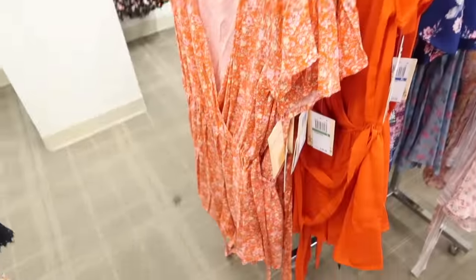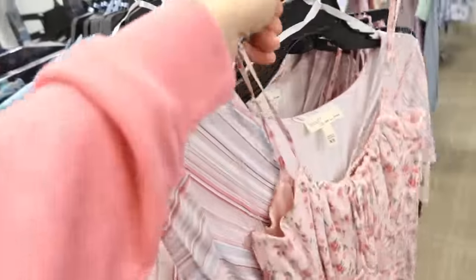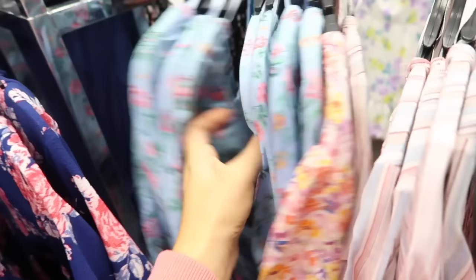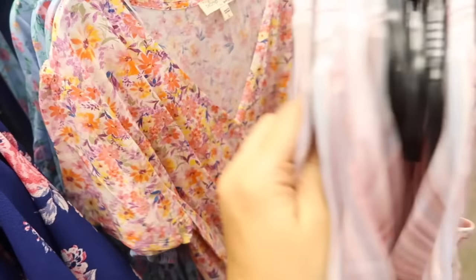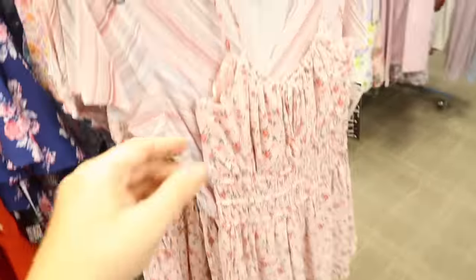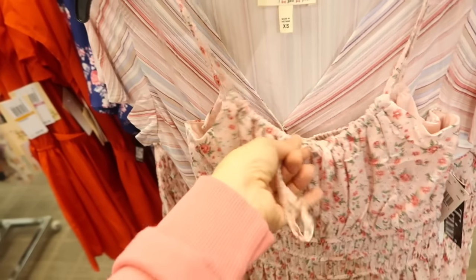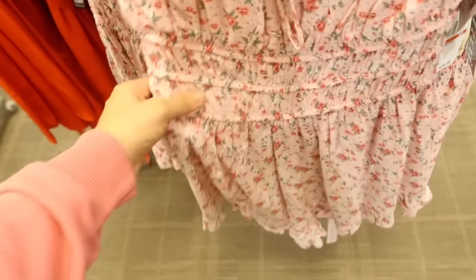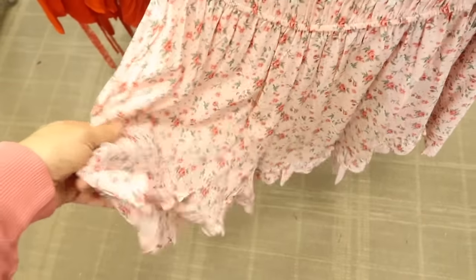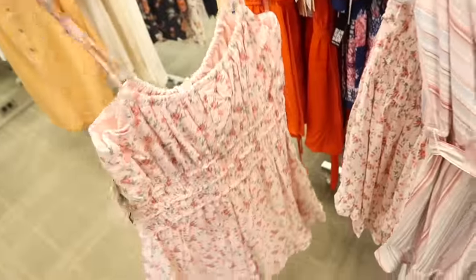That wrap-style romper also comes in the stripe and a lighter floral. This one is from Trixie — it has thin adjustable straps, gather detail with a tie, elastic in the waist, and a flowy short with a tier at the bottom. These are normally $49.